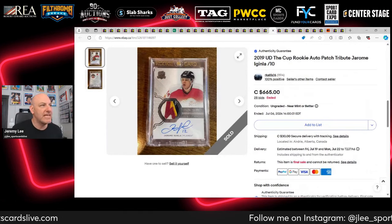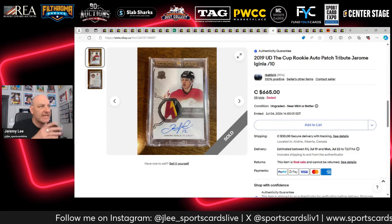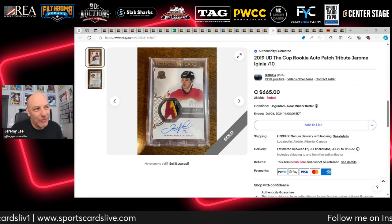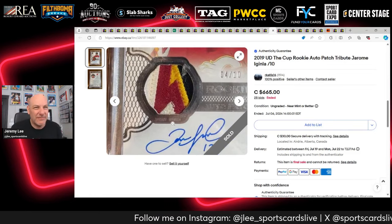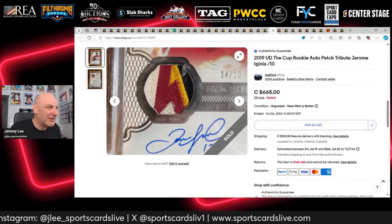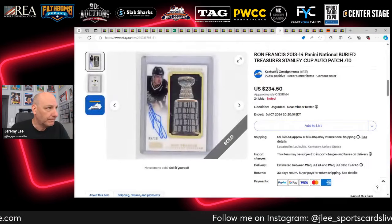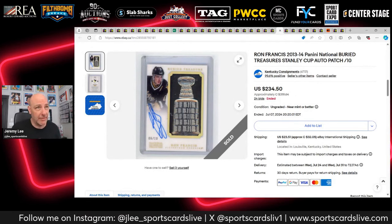Jerome Iginla Cup Tribute RPA — his rookie card was from around 1993-95, and this is a tribute to the Cup RPA design. I love Cup Tribute RPAs and I love Iginla, but I just didn't like the patch — the angles didn't feel right to me. So I laid off. It goes for $665 Canadian, which is still very respectable.